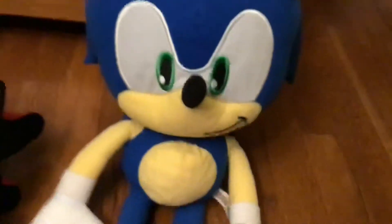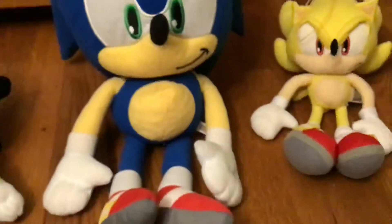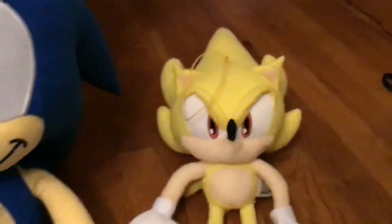And now here is the big Sonic that I have. This one, instead of being filled with stuffing, is filled with beans for some odd reason. It has a little hook, which the smaller ones don't have. Being a lot more bigger and more high quality — but the shoes are still made out of vinyl. Still a very good plush.